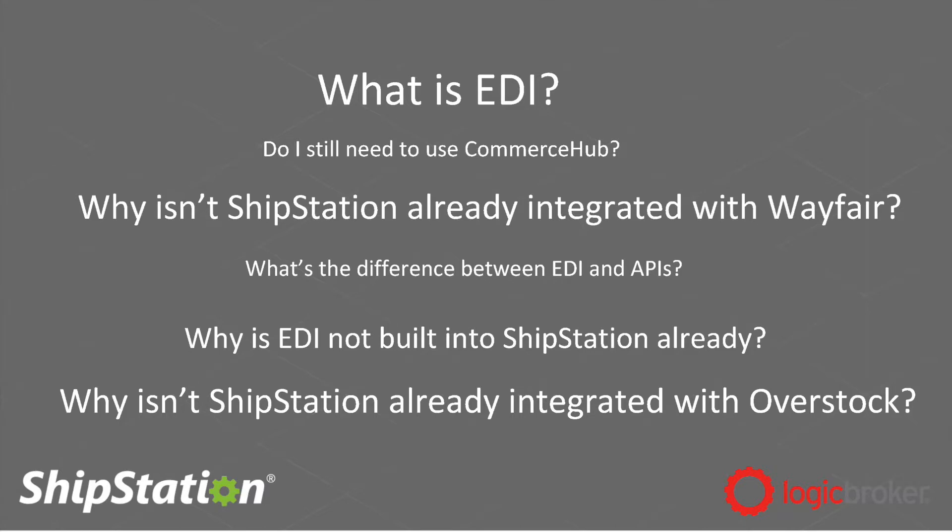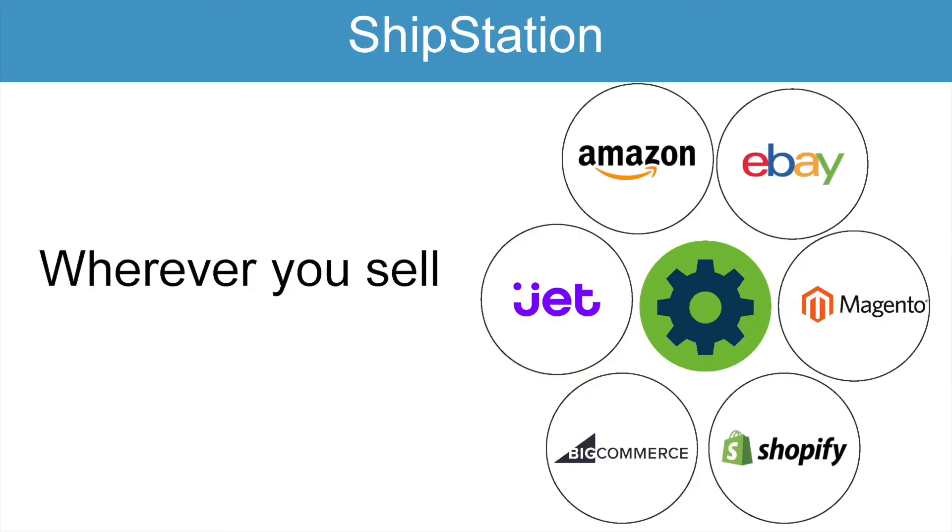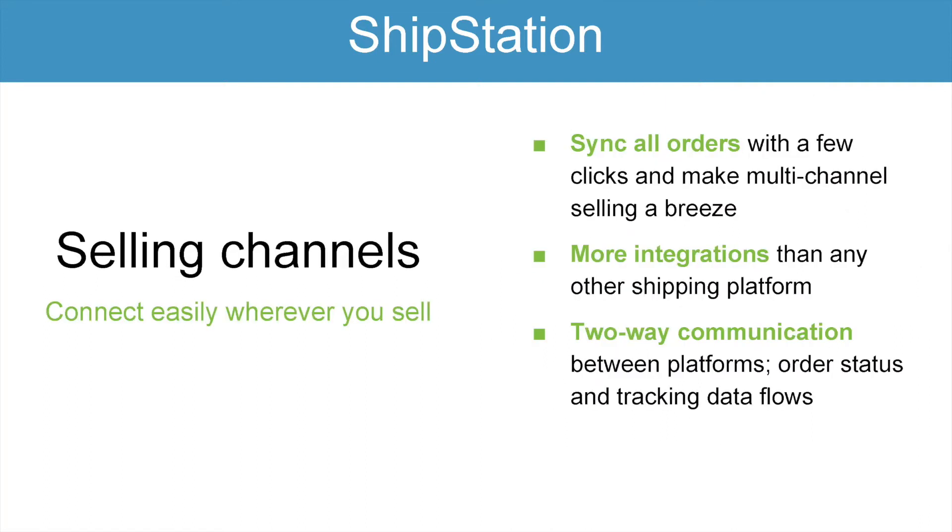So to give you all a quick overview of ShipStation, we operate in the US, Canada, Australia, and Europe. Our mission is to help merchants wherever you sell, however you ship, be exceptionally efficient. The first part of our mission — wherever you sell — we help merchants expand their e-commerce footprint by partnering with over 200 companies to ensure they're able to sell their products wherever they want, whether that's eBay, Amazon, Jet, or wherever. Syncing your orders with ShipStation is extremely easy — just a few clicks and you'll have your multi-channel selling up in a breeze. We've got more integrations than any other shipping platform.